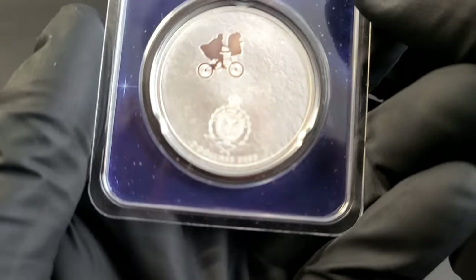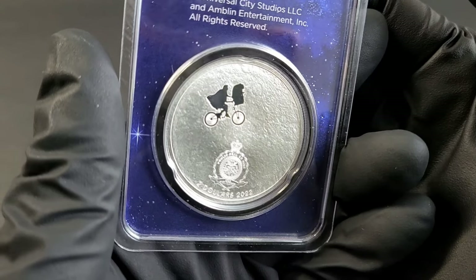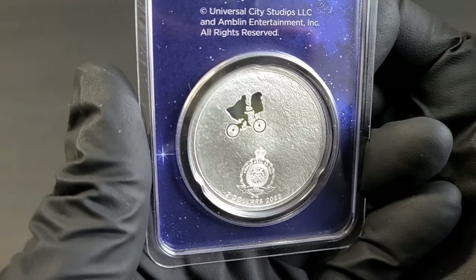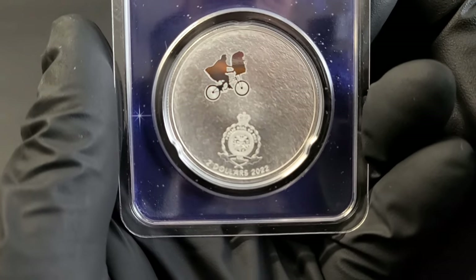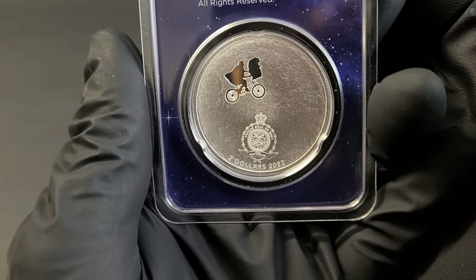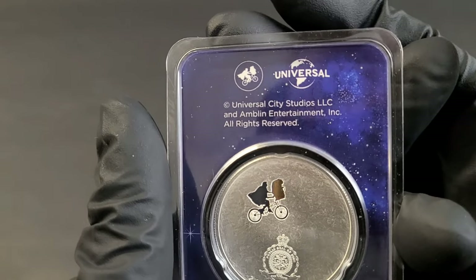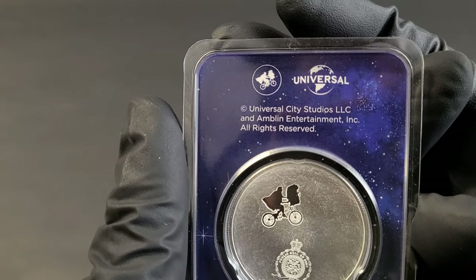Flip it to the reverse — this is definitely innovative and iconic. The moon cratered back with the silhouette of Elliot and ET flying across the sky. If we look close down here, this will have a $2 denomination. This is a 2022 coin. If we look up here as well, you'll see that the copyright license is by Universal City Studios and Amblin Entertainment.